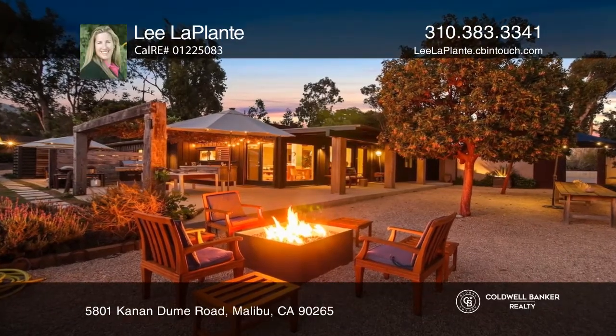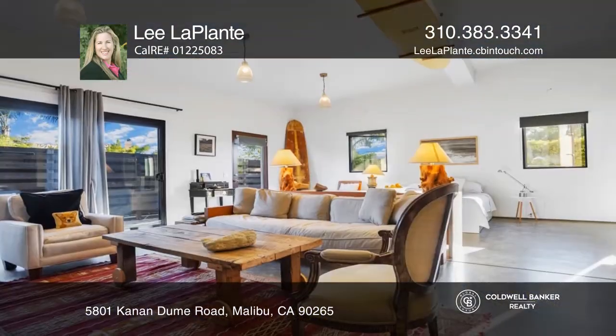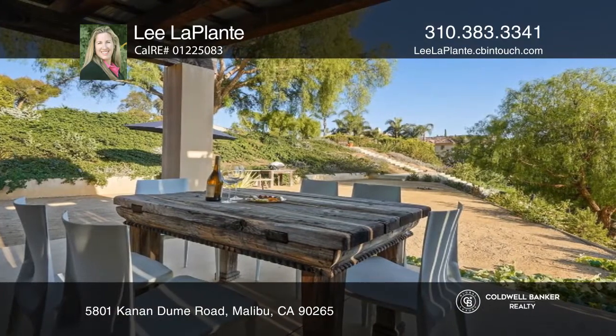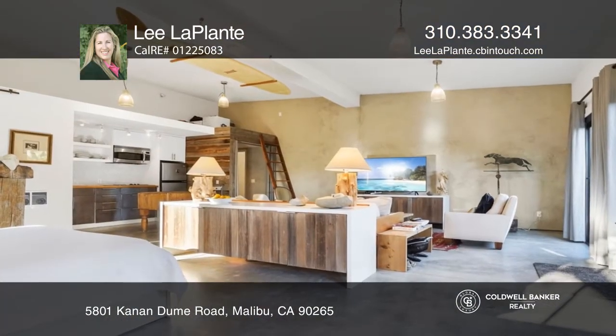South of France meets Malibu. Listed for the first time in 23 years, this gated ocean view compound will inspire your creativity. Designed with European minimalism, this enchanting oasis includes two bedrooms and two baths.